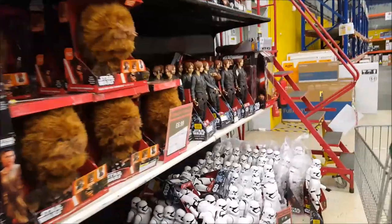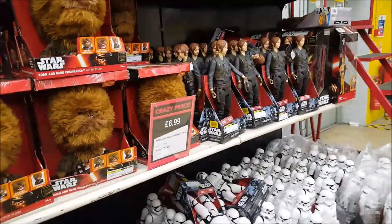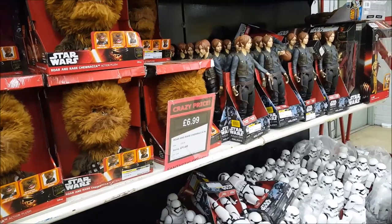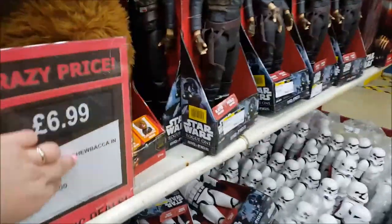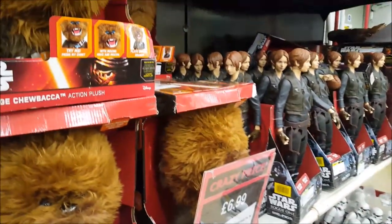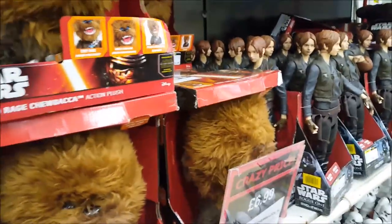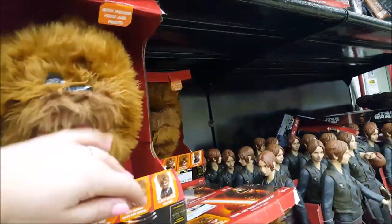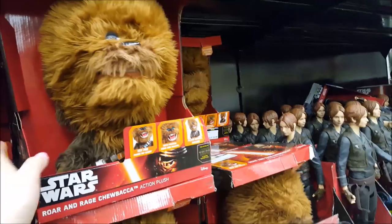Right, they've got Star Wars stuff, so if you like Star Wars there's a Chewbacca here that was 59.99, now 6.99. There was some debate about whether it was Chewbacca or something else, but it's definitely a Chewbacca!